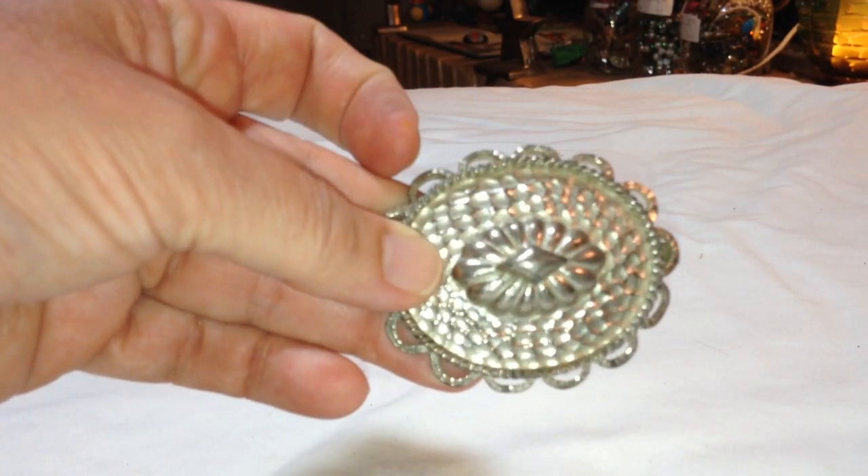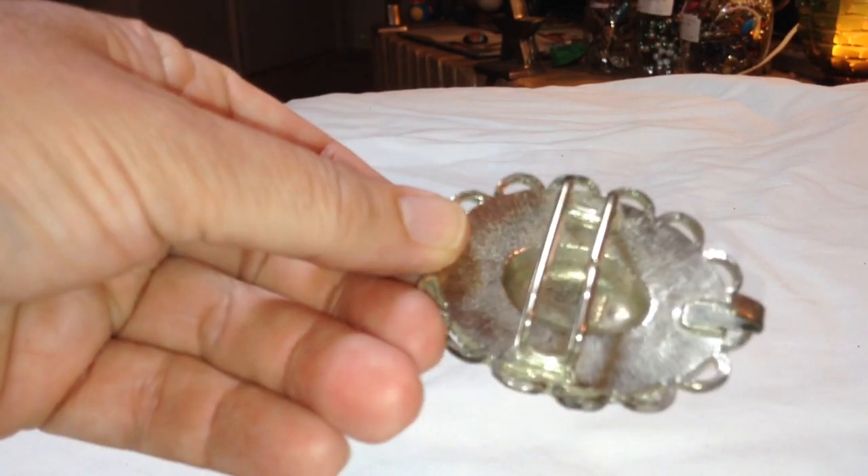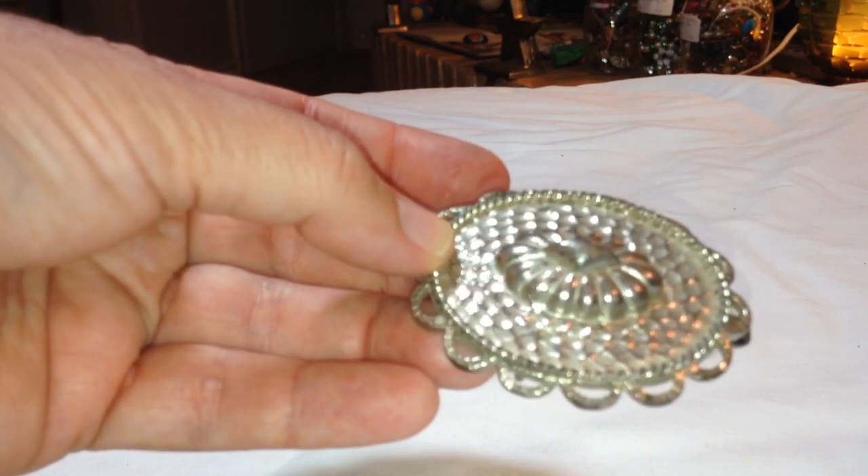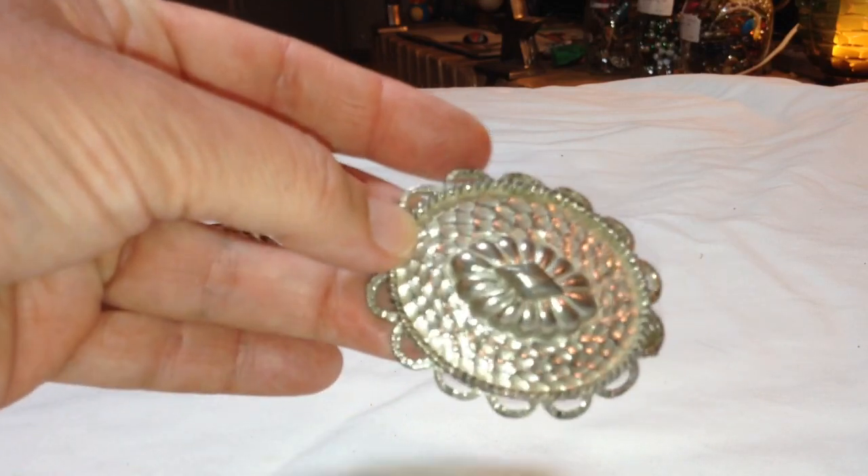Out of that last jar, this is the Mimi Die-In vintage belt buckle. I don't know if I can sell it, but people have them on Etsy for about $38.